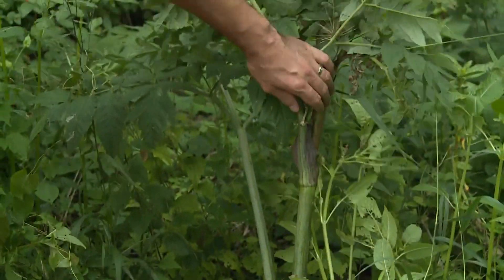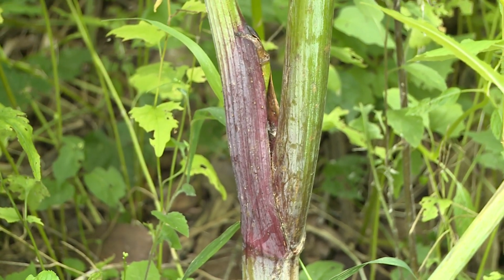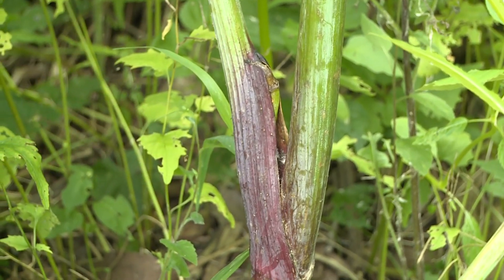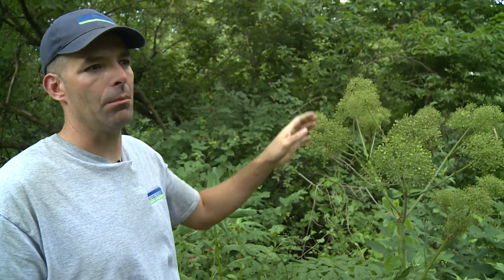The third thing I look at is the stem, and this is hairless — it's smooth. Right away it's not giant hogweed. But the biggest giveaway when someone is looking for hogweed or lookalikes would be this round or globular seed head. As soon as you see that, you're safe. No toxicity in this plant whatsoever.